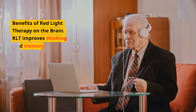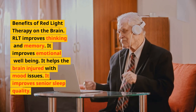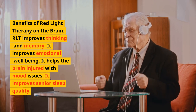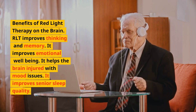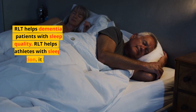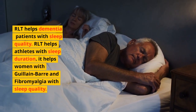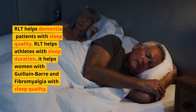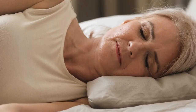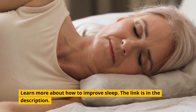Learn about the benefits of red light therapy on the brain: RLT improves thinking and memory, emotional well-being, and helps brain-injured individuals with mood issues. It improves senior sleep quality, helps dementia patients with sleep quality, helps athletes with sleep duration, and helps women with Guillain-Barré and fibromyalgia with sleep quality. Learn more about how to improve sleep — the link is in the description.